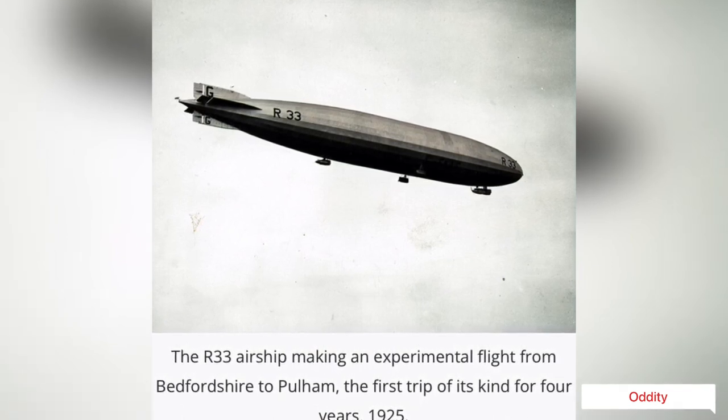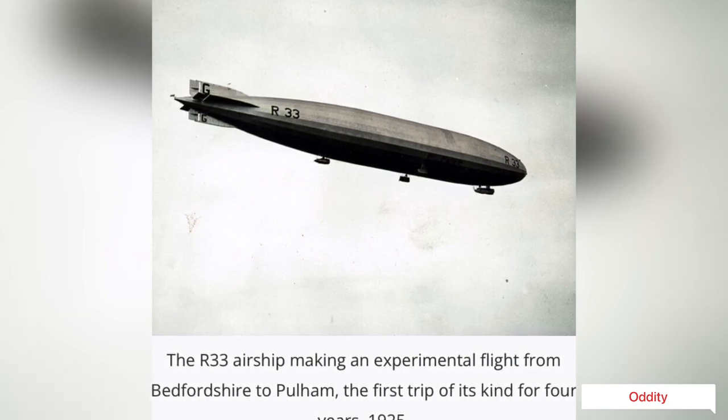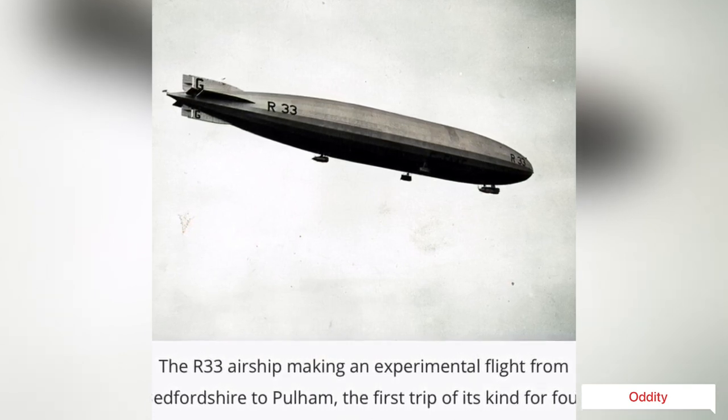Airship R33 was finally broken up in 1928, after severe metal fatigue was found in her frame. The forward portion of R33's control car is on display at the RAF Museum at Hendon.